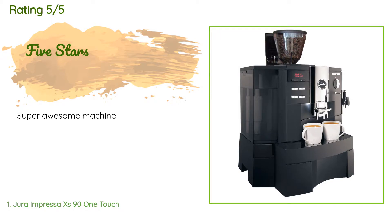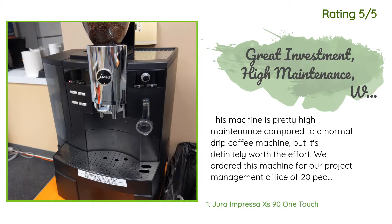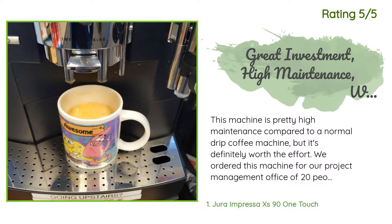This product has an average 4.7 stars from more than 18 customer reviews. A customer said: 'Super awesome machine.' Another happy customer said: 'This machine is pretty high maintenance compared to a normal drip coffee machine, but it's definitely worth the effort. We ordered this machine for our project management office of 20 people. We have made over 800 drinks in five weeks. If you feed this machine with good beans, the coffee it puts out is very good. It makes espresso, coffee, cappuccino, macchiato, and can also just do hot water or hot milk.'